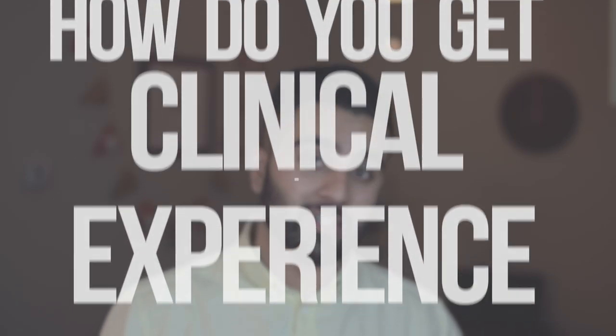Hey, what's up everybody? Welcome back to Mad Medicine. My name is Farhan. I am a second year medical student and today we are going to be talking about clinical experience, and how do you get clinical experience as an undergrad?